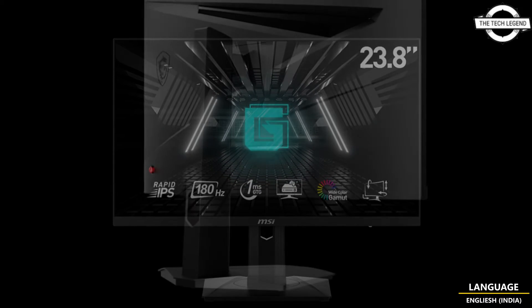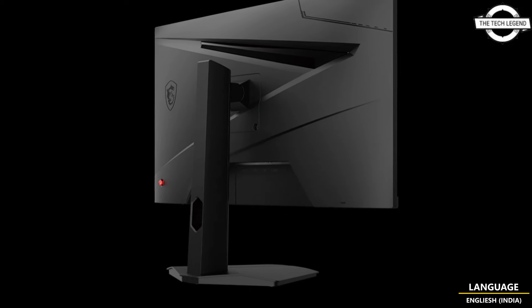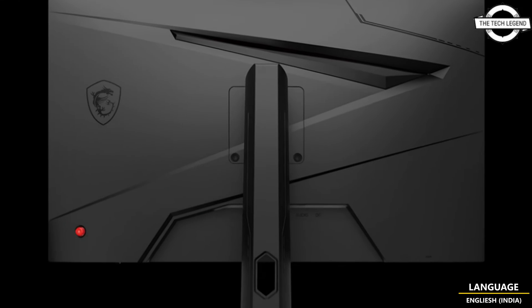So friends, today I need to talk about the MSI G24 4PF E223.80 Rapid IPS Gaming LCD.